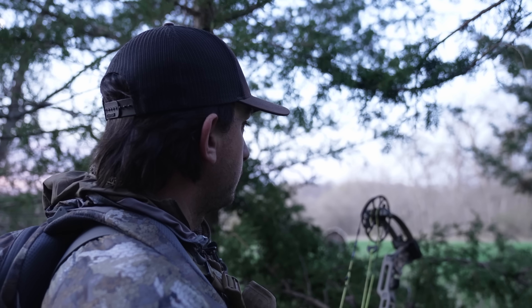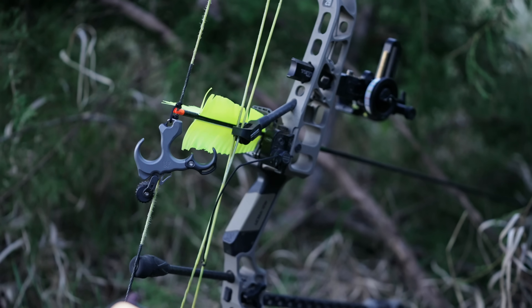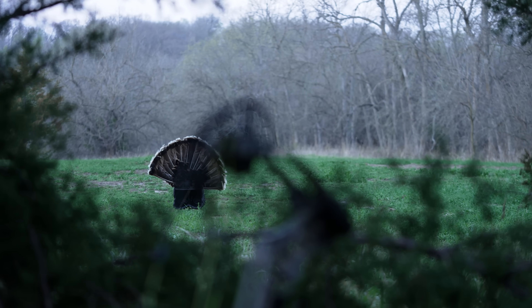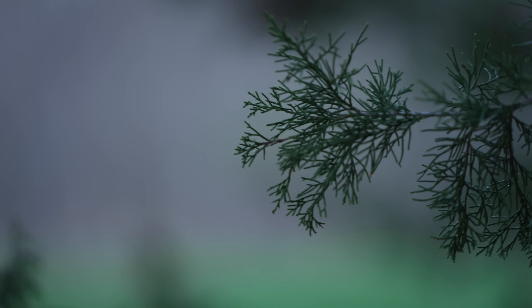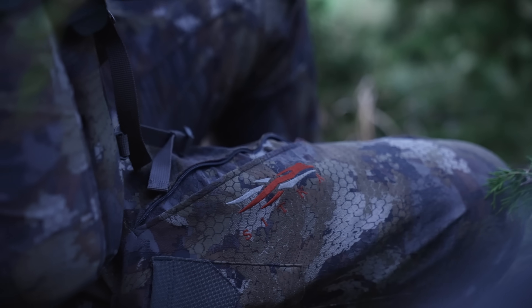We're going to sit tight. We got the head chopper on and hopefully we can see him coming off to the right here, kind of through this brush. I can draw back and then right when they get in this opening — I mean, this decoy is at about 12 yards, so it's going to be tight. But I'm pretty pumped if this works out. This will be sweet.